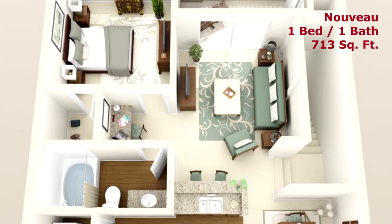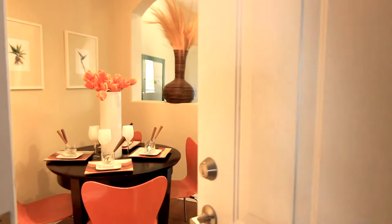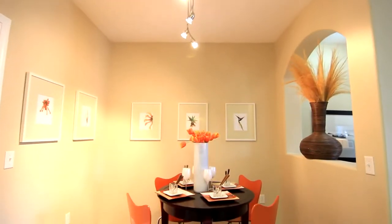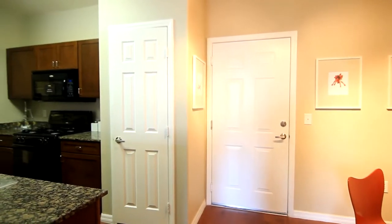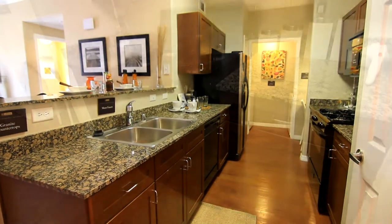The Nouveau, a one-bedroom one-bathroom floorplan of style. Open the doors to a sophisticated living experience. The dining area is large enough to host your next dinner party. This kitchen is chic with beautiful granite countertops and upgraded appliances.